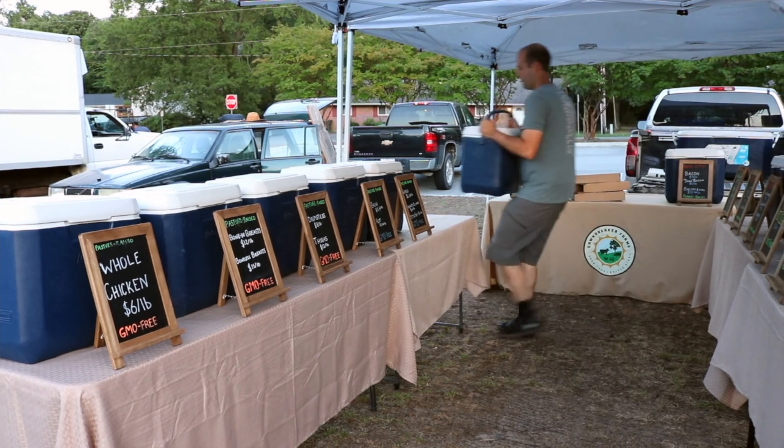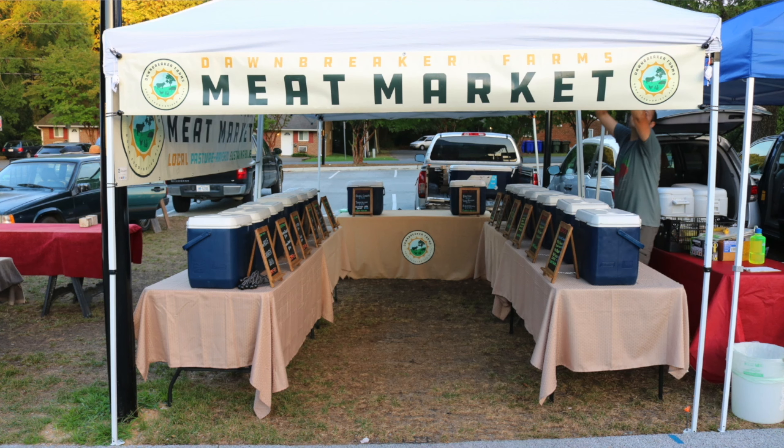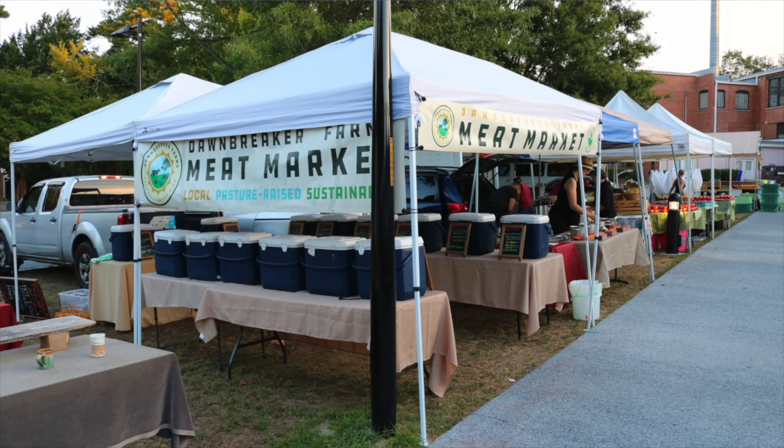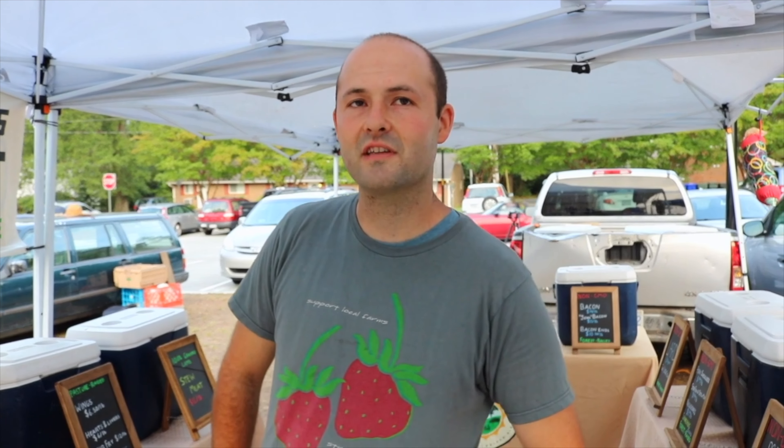So Ben, you have some really unique signage here at the market — Dawnbreaker Farm Meat Market. How has your signage changed over time and what are you trying to convey? When I first started out, I just had a generic banner that said Dawnbreaker Farms with a different logo. It didn't have any animals on it, it didn't say anything about meat — it was attractive, but it didn't really convey what this was. Now from basically anywhere within eye distance, you can see what this booth has. One hard thing about selling meat is that it is not as attractive as putting a tomato on the table — that tomato sells itself. But a cooler full of meat doesn't necessarily say much, so the signs help everything stand out.